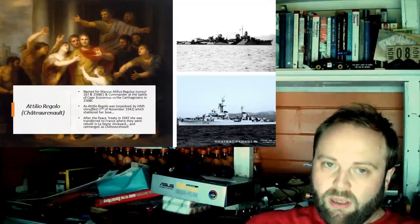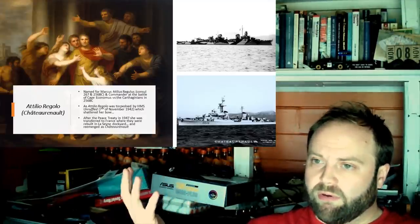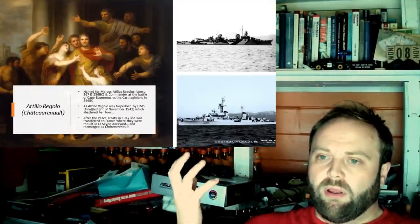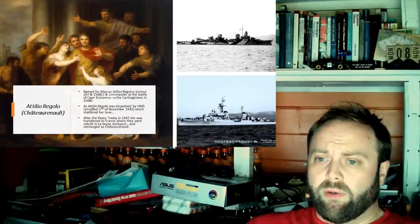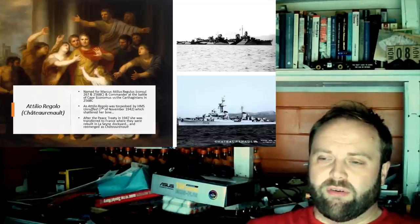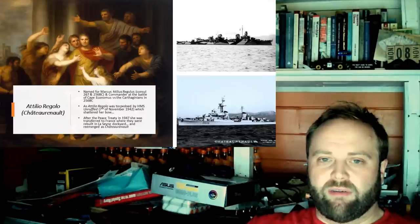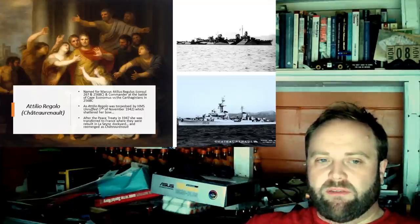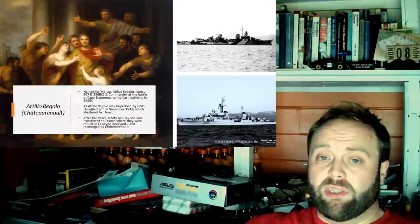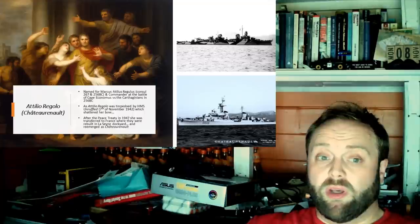These ships are not bad ships. We can see that from the fact they are taken up after the war. The Atilio Regolo becomes the Châteaurenault, serving with the French. She's ceded to France in 1947 and finally commissioned in 1948, then rebuilt between 1951 and 1954, and not decommissioned until 1961. So she spends three or four years being rebuilt and then serves for another seven years. That's economical.